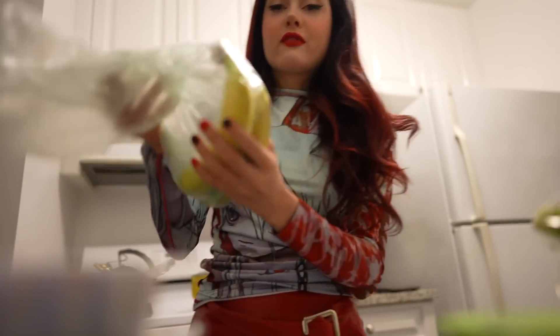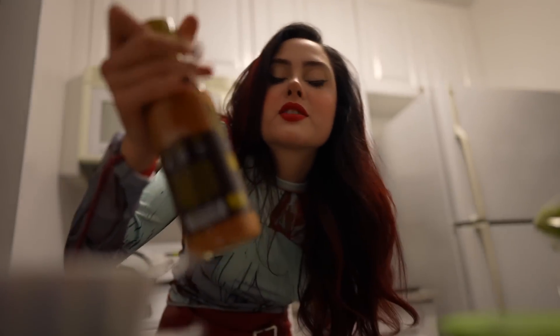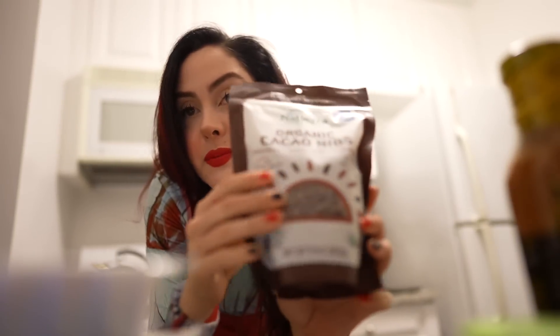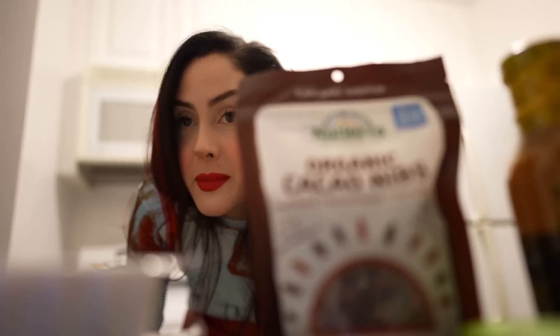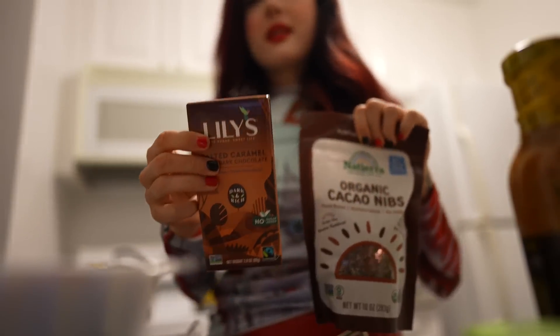I have two bananas that are not yet ripe enough to consume — it'll be like four days. We have a mustard barbecue sauce because I didn't have that many sauces and it looked interesting. I have cacao nibs because I hadn't had them in the house for a minute.